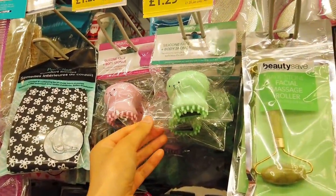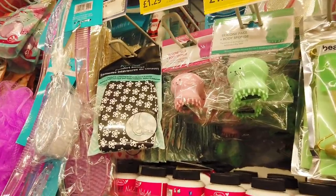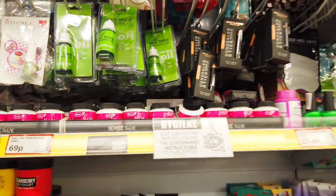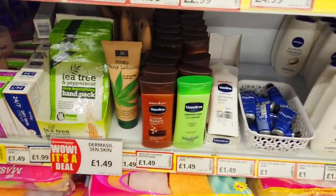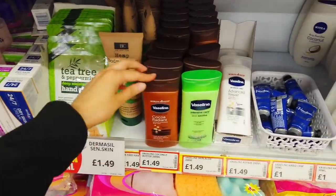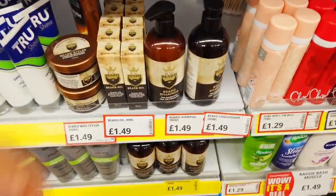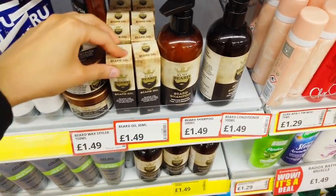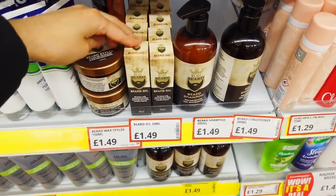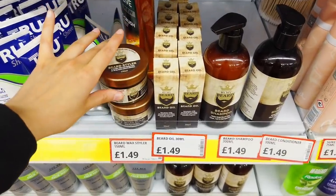These are cute — silicone face and body sponge, £1.29, they've got the pink version as well. Large tea tree for just £2. They've even got the Vaseline lotions here. I think these are so cheap — like imagine making hampers with these. I know I keep going on about hampers but I just can't help it, I'm thinking about gifts and stuff. £1.49.